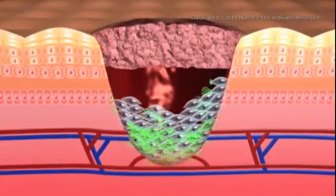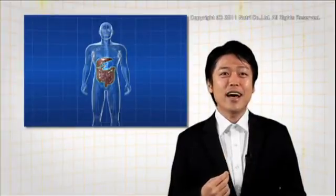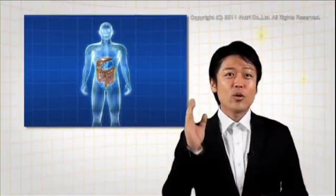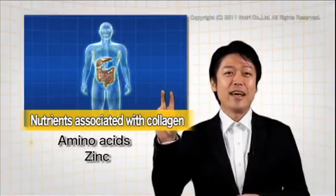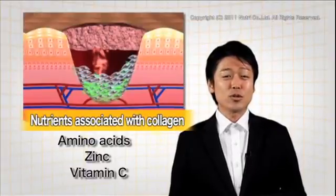This is how nutrients are deeply involved in the proliferation of granulation tissues. Nutrients are stored in the body after food's long journey in the digestive tract, then they gather around the pressure ulcer. The key players among the nutrients are amino acids, zinc, and vitamin C. In order to understand each of their functions, it's necessary to take a closer look at granulation tissue.